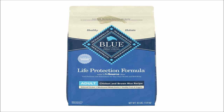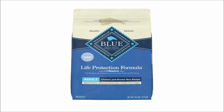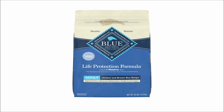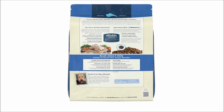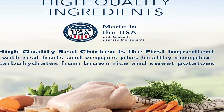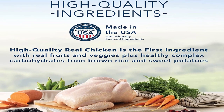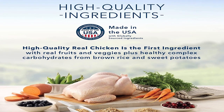Blue Life Protection Formula Dried Dog Food is prepared with the finest natural ingredients and is enriched with vitamins and minerals for the health and well-being of dogs. It features foods that you'll like feeding as much as they will enjoy eating. Blue Buffalo manufactures Blue Life Protection Formula Dog Food. Based in the United States, Blue Buffalo produces high-quality pet treats made with real meat, fruits, and vegetables.